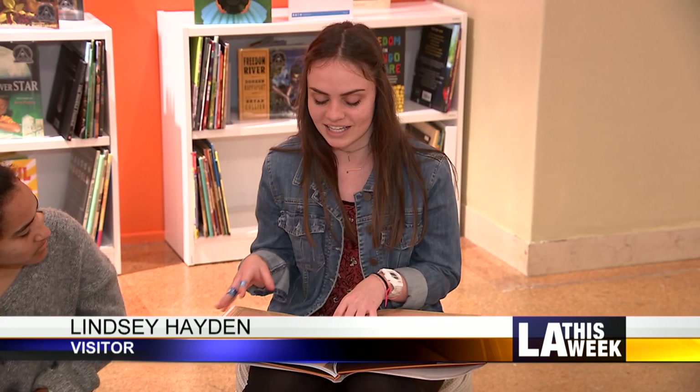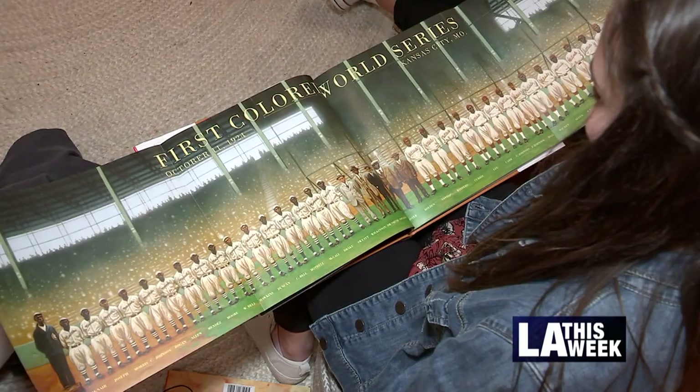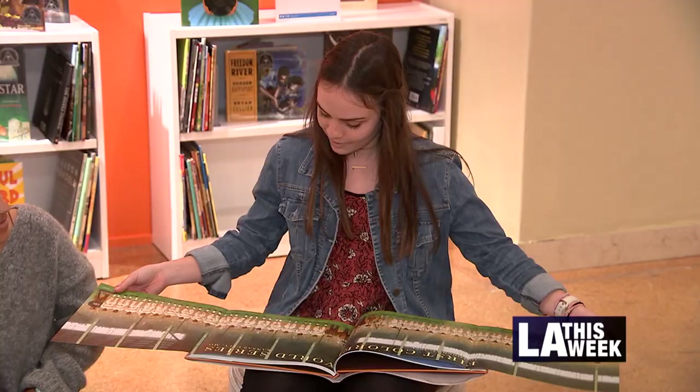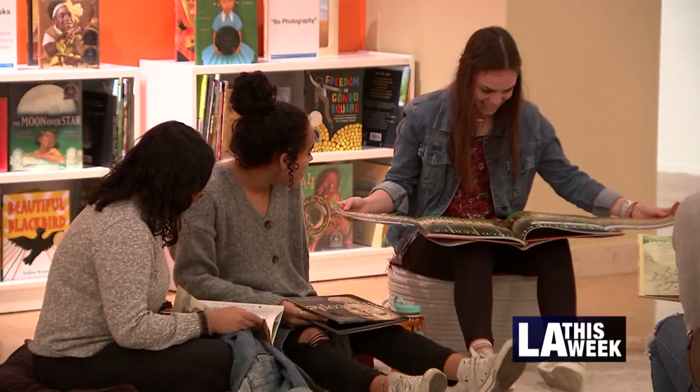The illustrations are beautiful. I want to do children's book illustrations, so I love seeing these. They're so well done. They had this really cool page right here, and it just folds out and shows the whole team of the first Colored World series.